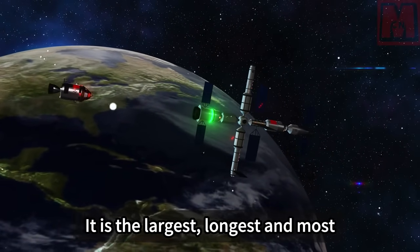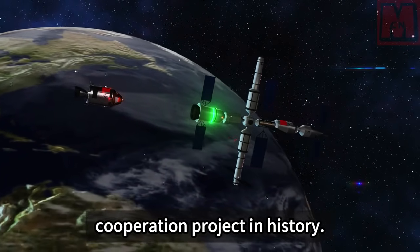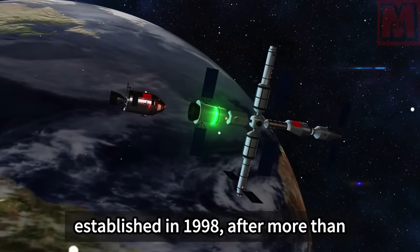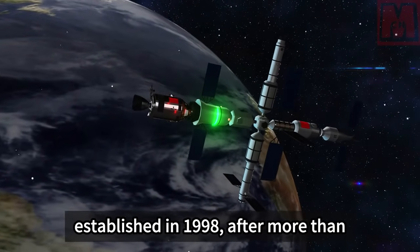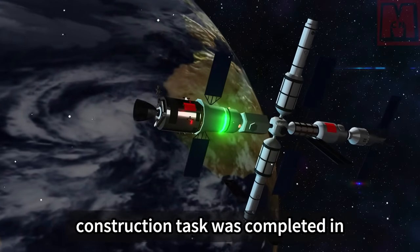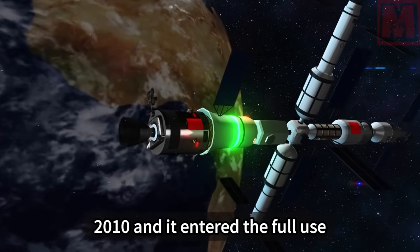The International Space Station project is jointly constructed, operated, and used by 16 countries. It is the largest, longest-running, and most time-consuming international space cooperation project in history. Since the station was officially established in 1998, after more than 10 years of construction, the construction task was completed in 2010, and it entered the full use stage.